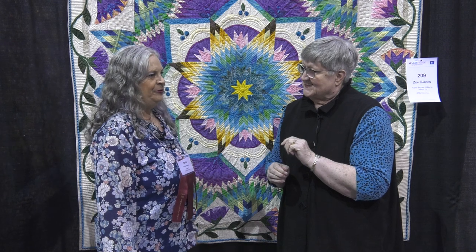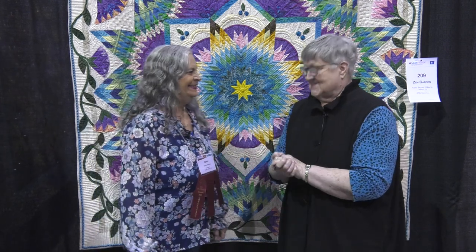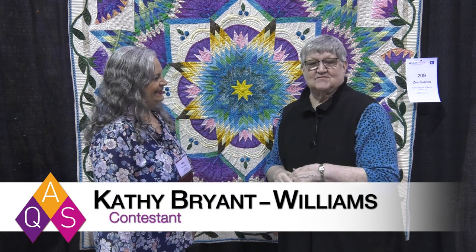Pretty much, yeah. I mean, you don't want to pay your entry fee and not get in. Well, this is Kathy Bryant-Williams, and she's from Oakland, Tennessee.